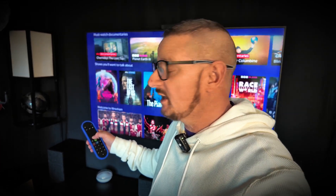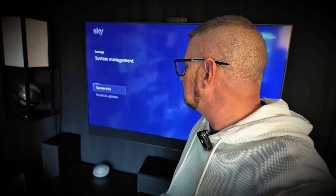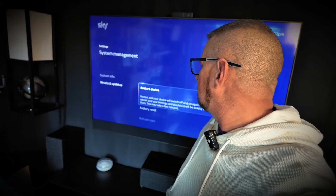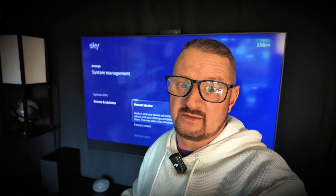What I recommend doing if you're getting a bit of lag: refresh your connection to the server. Go to System Management, then Reset and Updates, then Restart Device. Do that, or just unplug it and plug it back in the old-fashioned way, because that's basically what it does. Do that and you should be sorted.